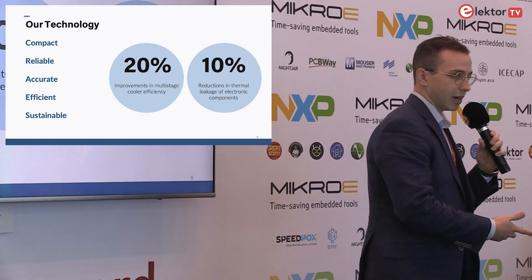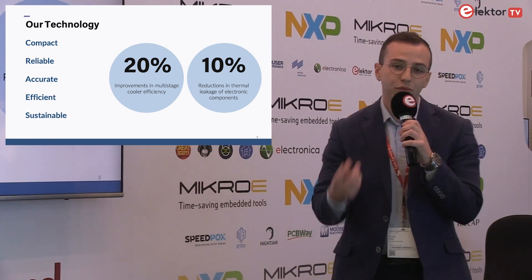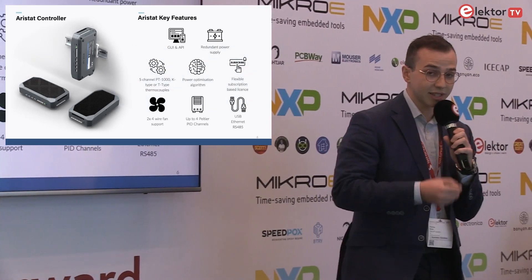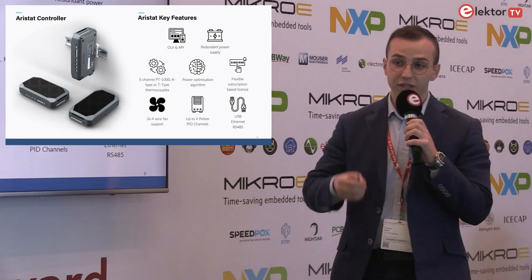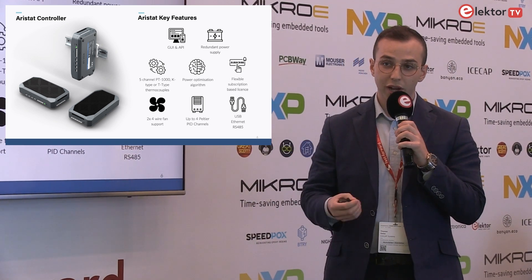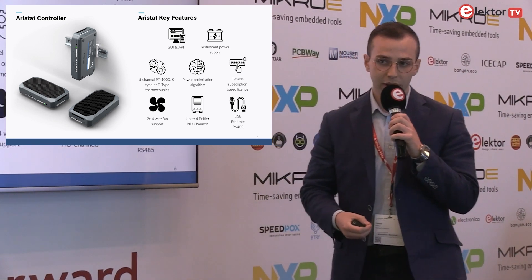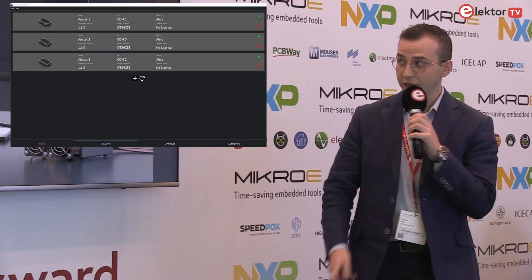So we have the IP — how do we deliver this to our customers in a really useful and convenient way? That's where our first product comes in: the Aristat controller. The Aristat controller is the first of its kind quad Peltier controller, specifically designed for multi-stage coolers. We're making the process as simple as possible to set up, test, and prototype your multi-stage thermoelectric cooling setups. It comes pre-packaged with our IP and optimization algorithm. It's as simple as setting up your system and booting up our PC software.